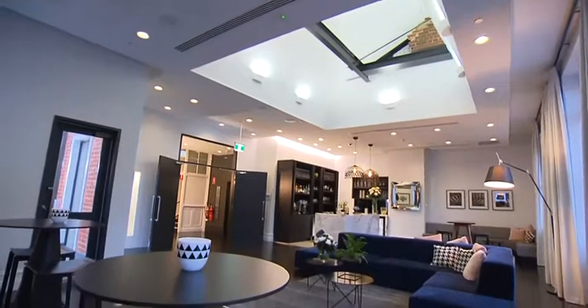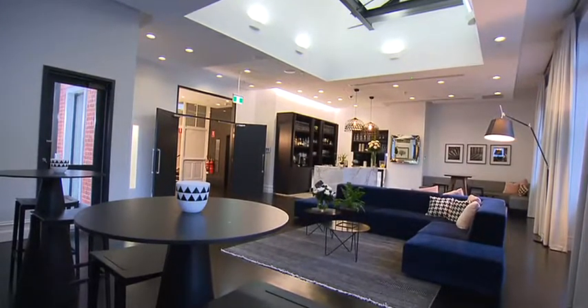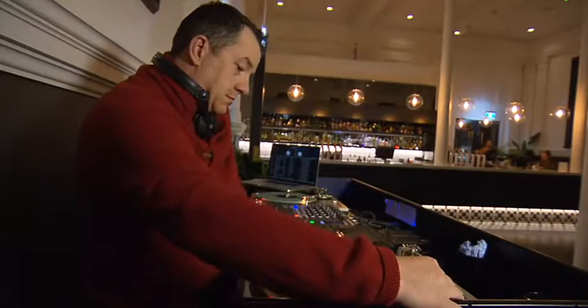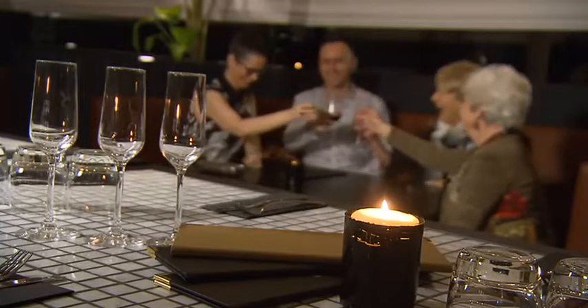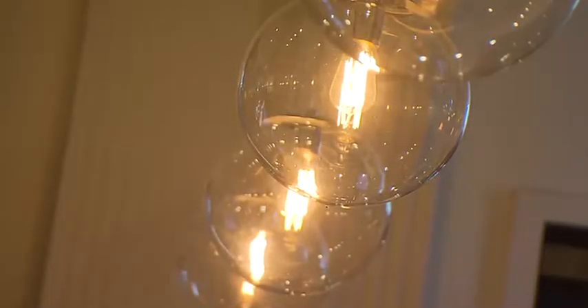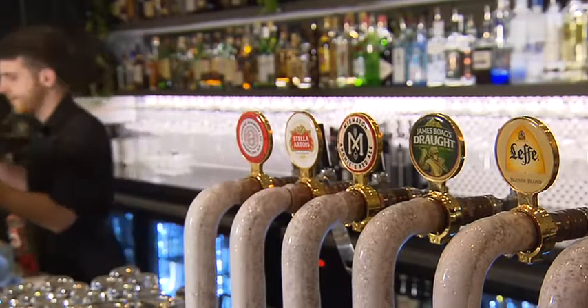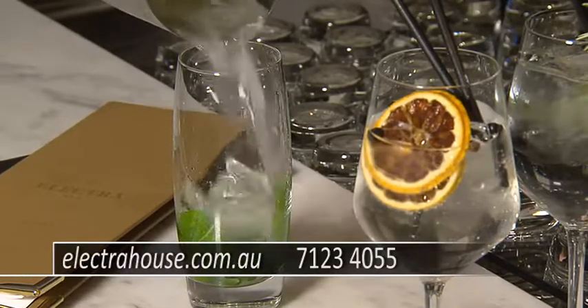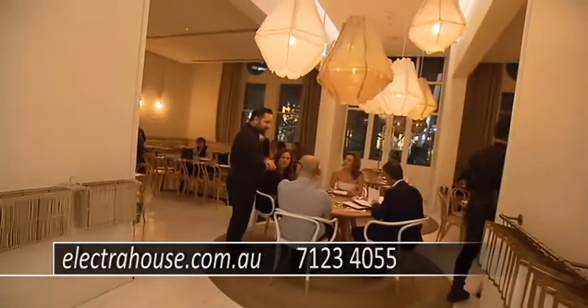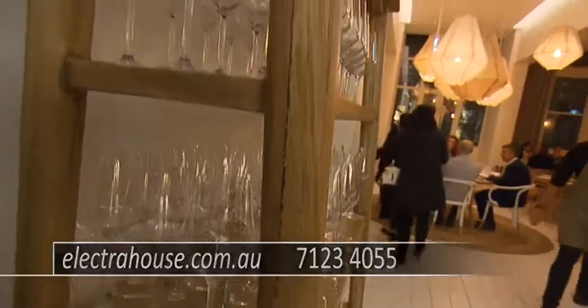On the top floor sit two function spaces modelled on New York apartments. Manager James Admiral explains that every facet of this redevelopment was carefully considered: fixtures, fittings, everything — right down to the little table numbers. 'We made sure that it was something different, because I think that's what Adelaide's been looking for.' Down on the ground floor is where most of the action happens — the front bar is stylish with high ceilings and plenty of greenery, setting the scene for a cocktail or two.